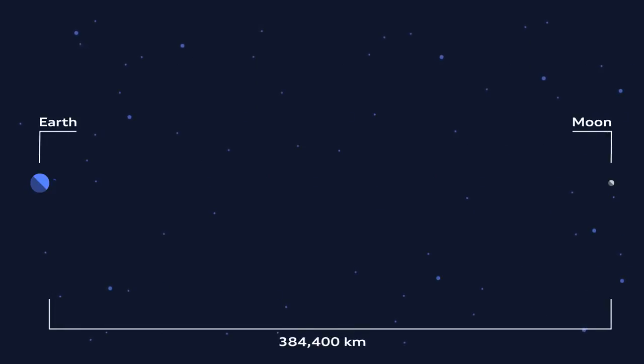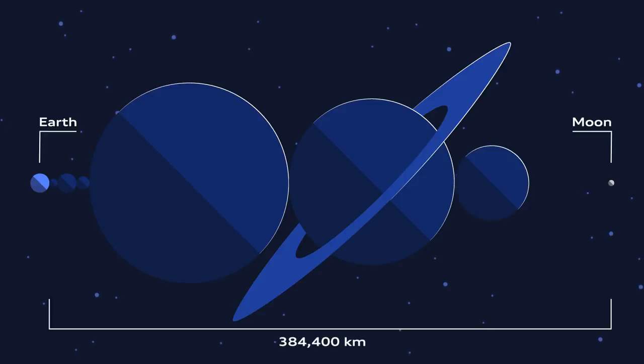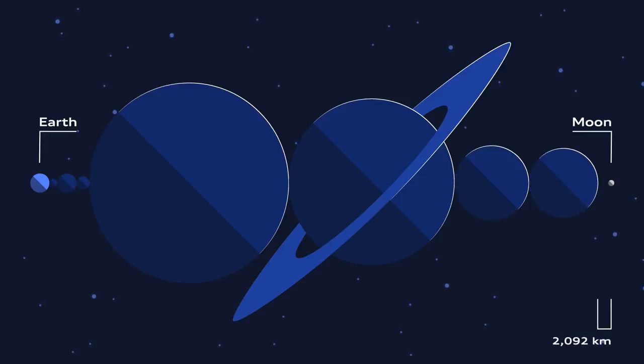While the moon is often portrayed as being fairly close to Earth, it is in fact around 384,400 kilometers away — that's enough space to fit every other planet in the solar system between Earth and the moon.